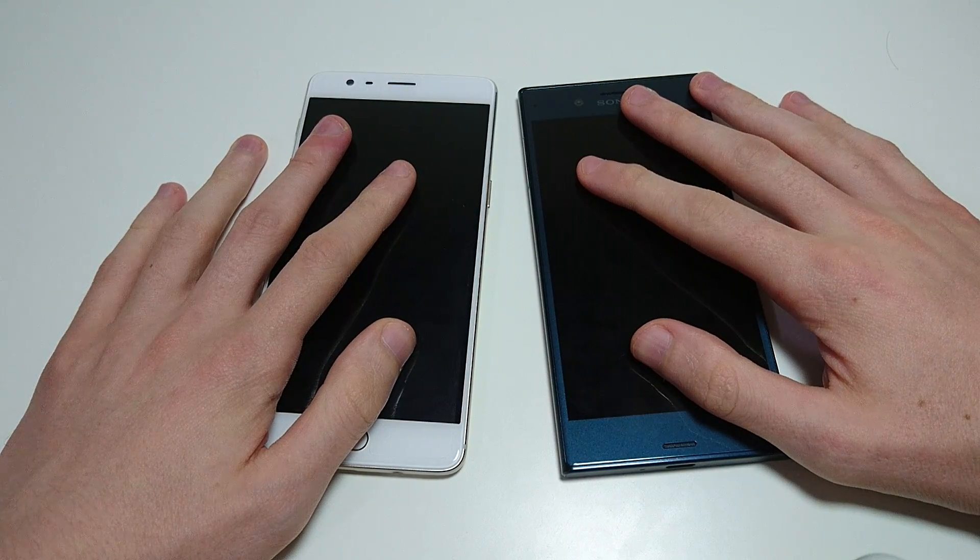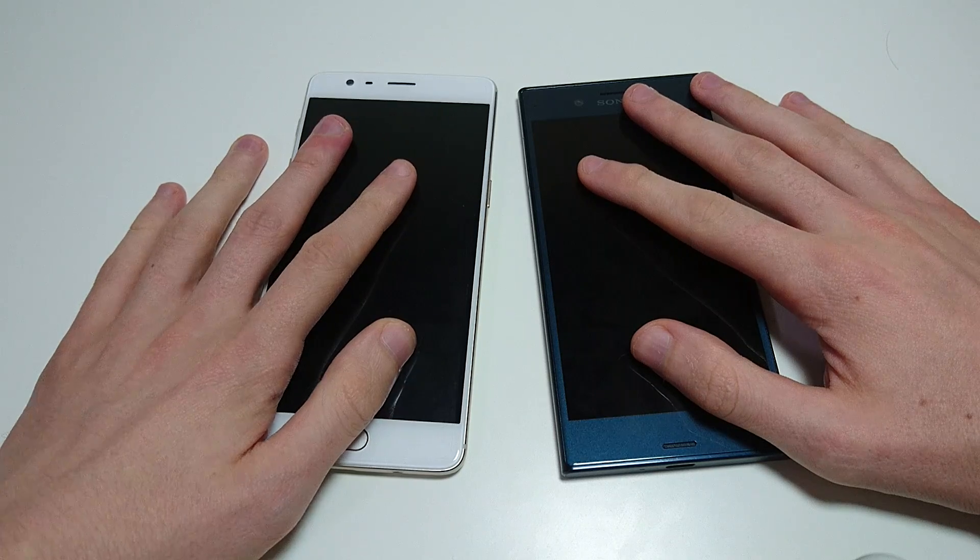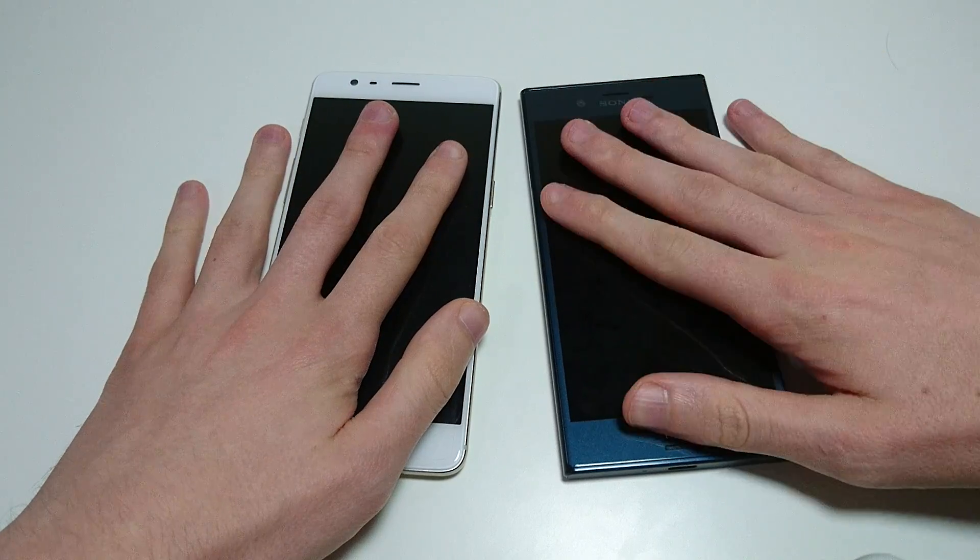Hey everyone, so another comparison video that a lot of you requested. This time we're going at two of the fastest smartphones in the world: the OnePlus 3 against the Xperia XZ.